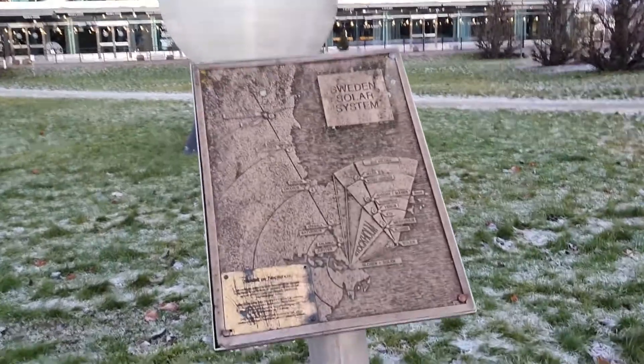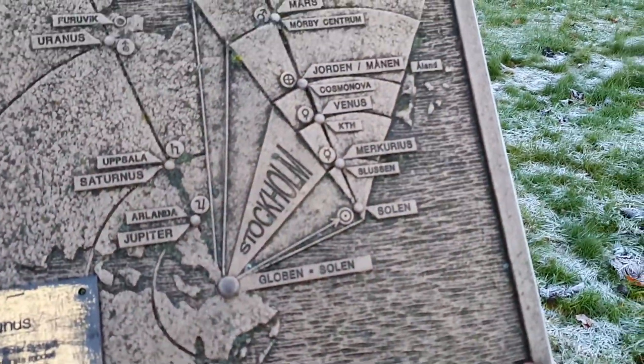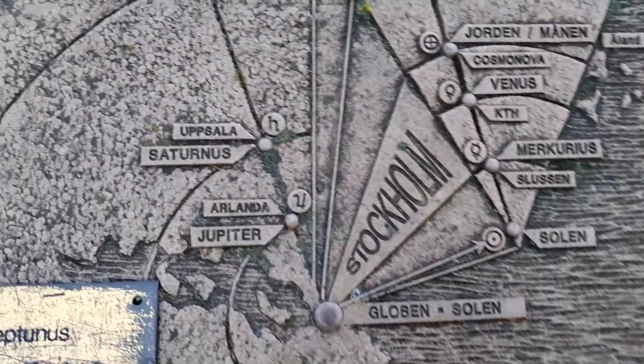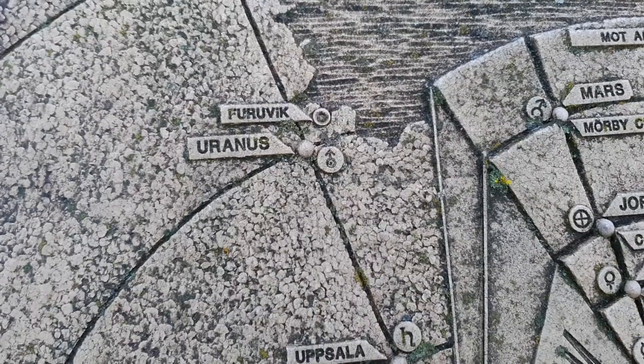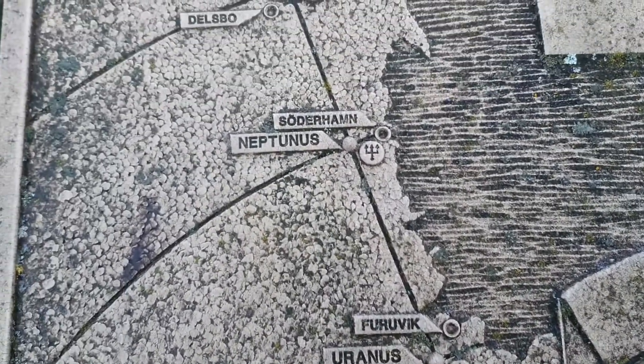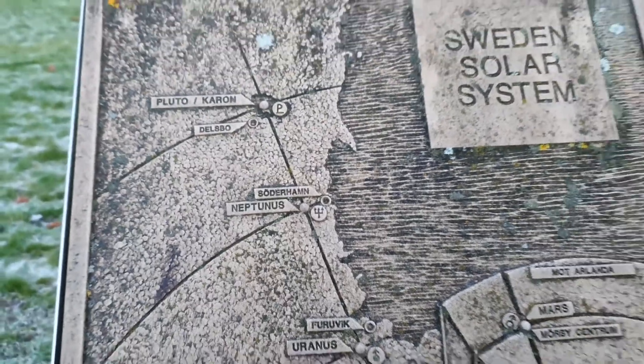We are now entering the far reaches of the solar system. Welcome to Söderhamn, 229 kilometers from Stockholm, where you can find Neptune. There's a handy map here showing Stockholm with some of the inner planets, and then Jupiter, Saturn, Uranus, and Neptune — and this is where we are right now. But we're not done yet.